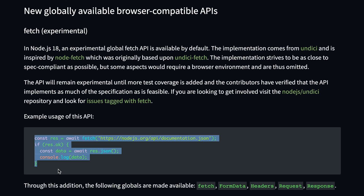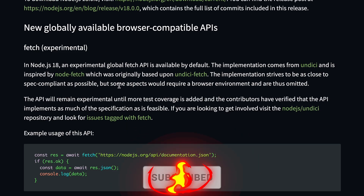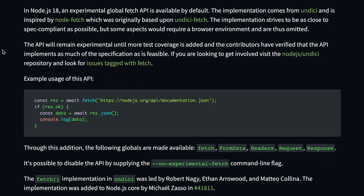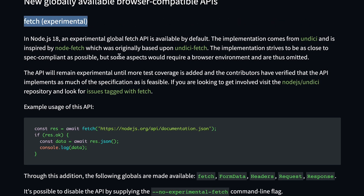Node has now introduced a Fetch API — still an experimental release, probably because it's not 100% feature-complete or test-complete compared to the browser version of Fetch. But for most people, this should be more than enough. Fetch is now available in Node.js directly without any additional packages.